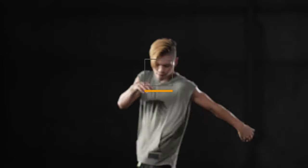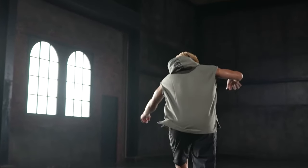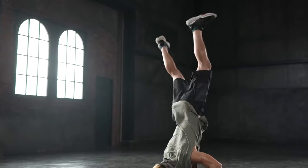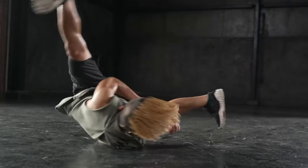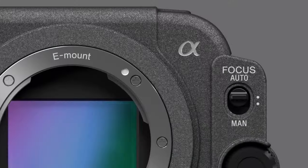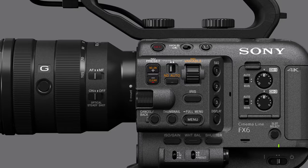When you're in the realm of storytelling, the nuances matter. The FX6's capabilities shine in scenarios where low-light performance and color accuracy are paramount. It's not just a camera — it's a storytelling companion. Does it align with your narrative vision?